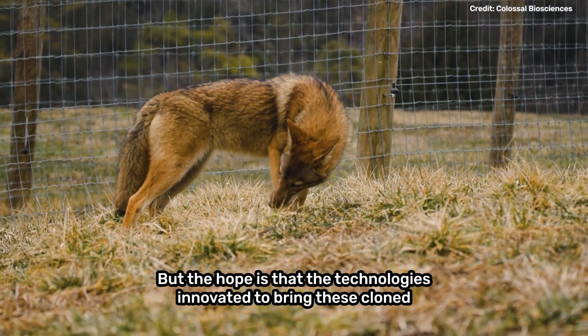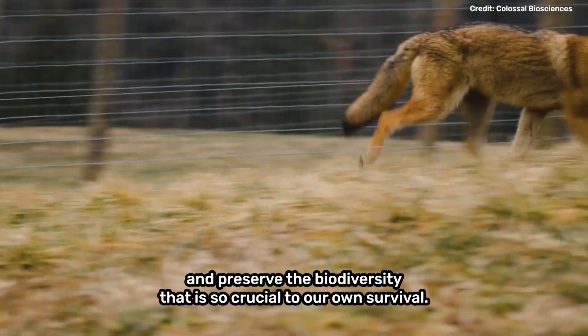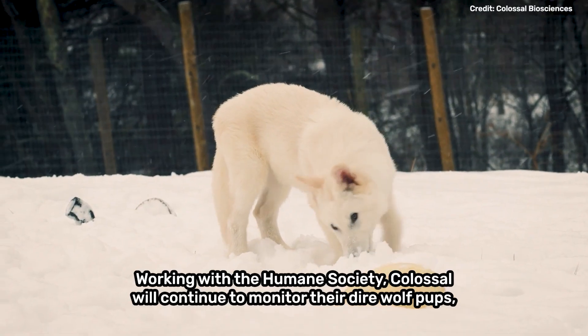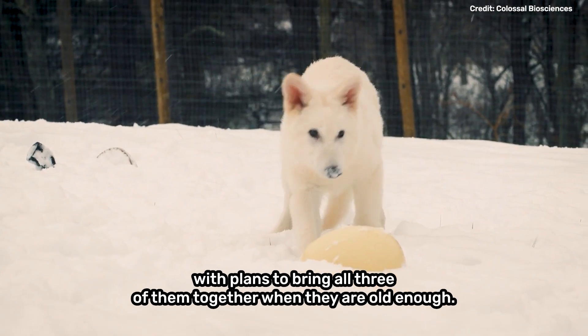But the hope is that the technologies innovated to bring these cloned pups to life could contribute to slowing that rate, and preserve the biodiversity that is so crucial to our own survival. Working with the Humane Society, Colossal will continue to monitor their direwolf pups, with plans to bring all three of them together when they're old enough.